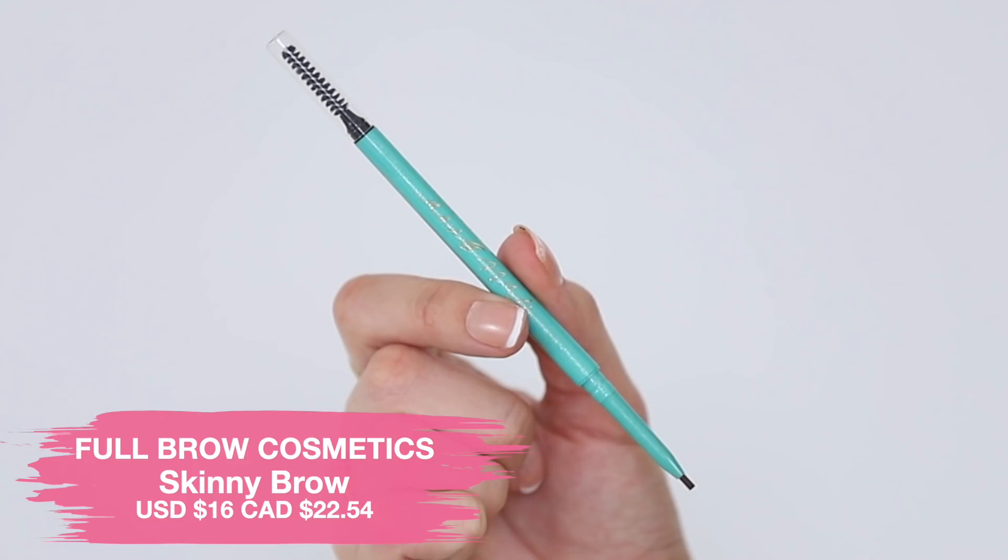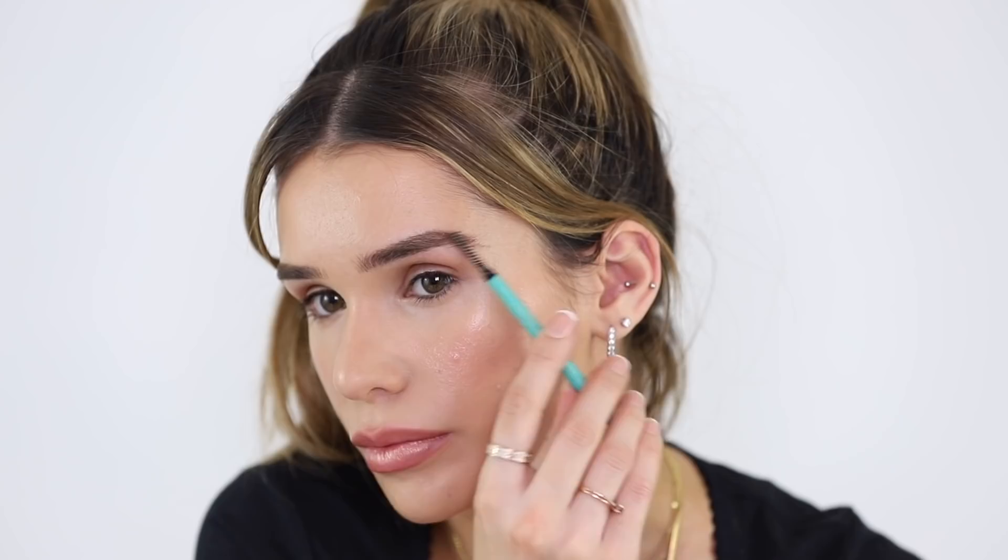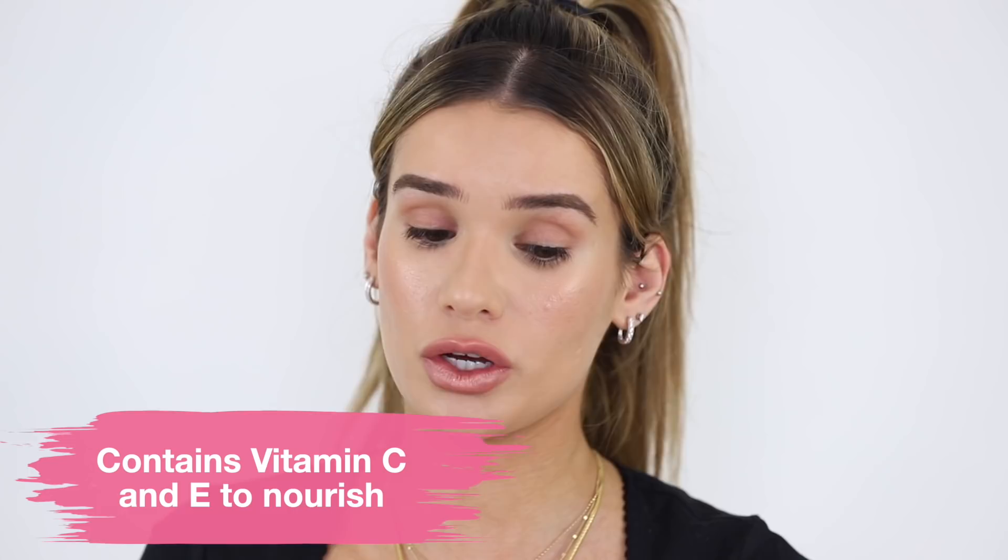Moving on to brows, we have the Skinny Brow in Natural Brown from the brand Full Brow. It's a micro tip fine brow pencil with a spoolie brush on the end, which is normally the type of brow pencil I reach for. Loving the micro tip — you can see it was super easy to create hair-like strokes. It's creamy but not too creamy, so you can still get in between your brow hairs. It's definitely giving me my ideal brows. It also has vitamin C and E in it, meant to nourish your brows. Great ingredients in there — nothing bad to say about that one.